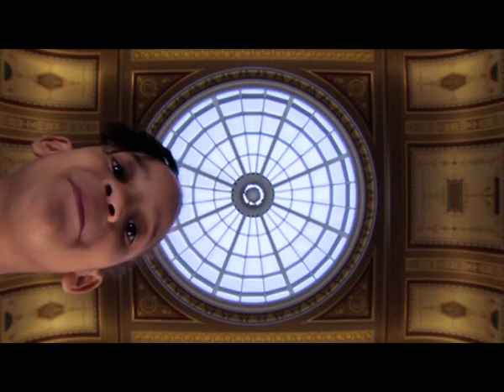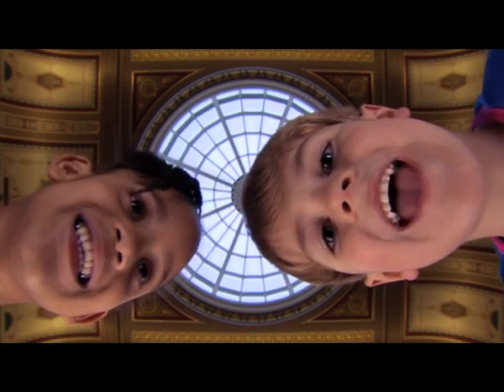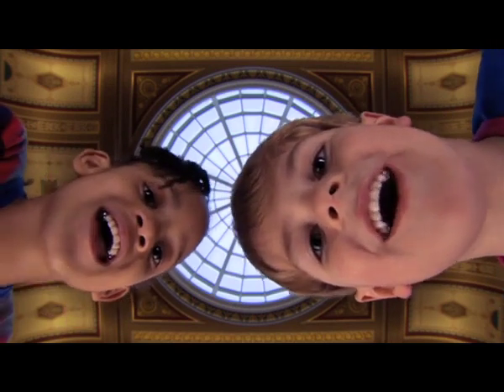Hello, my name is Asia. Hello, my name is Rhys. And I love art. Yay!